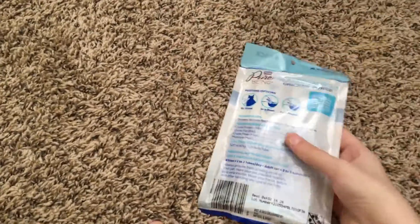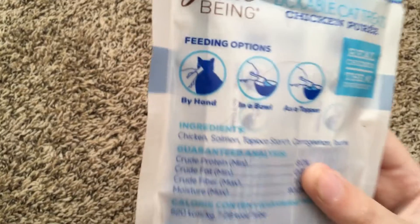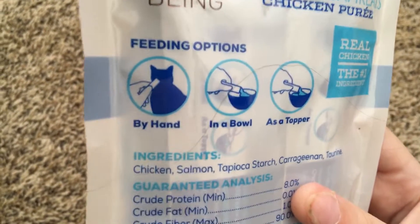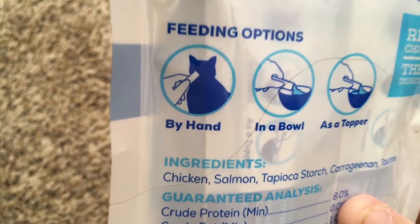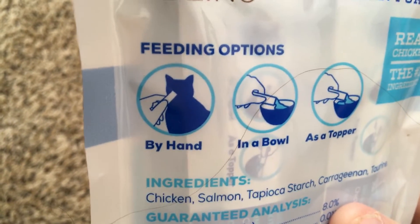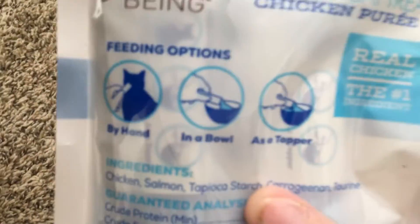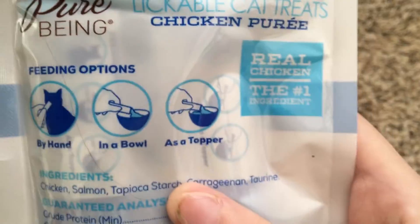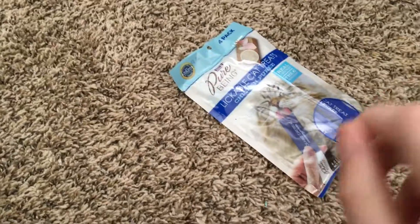I have really bad allergies today. You get four here. If you haven't heard of these, there are a couple of different ways to feed them to your cat: you can feed them by hand squeezing the pouch and the cat licks it, put it in a bowl, or put it on top of their dry cat food.